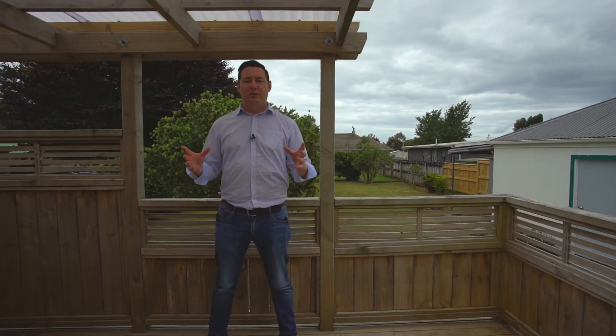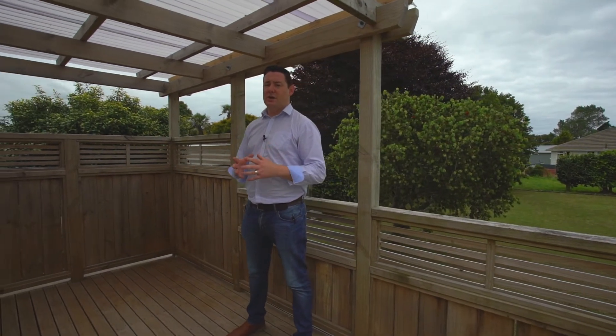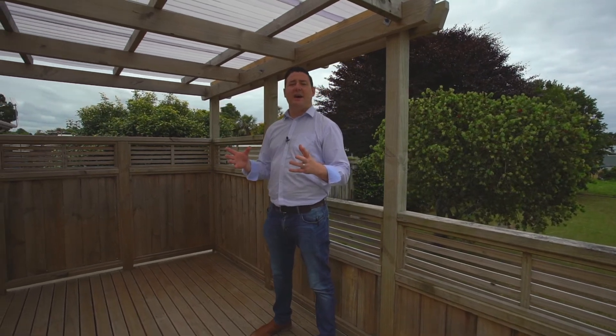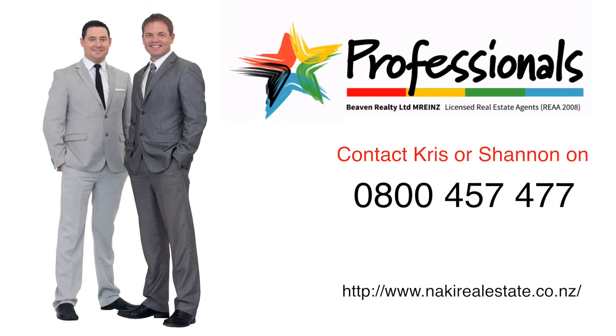That concludes our video walkthrough tour at 42 Doralto Road. This is a nice area in Franklin Park. You've got shops very close by and it's also very close to Woodley Primary School. Well worthy of any inspection and our advice would be hurry because this has lots of pluses to it. For any further information please contact myself Shannon Ryan toll free on 0800 457 477.